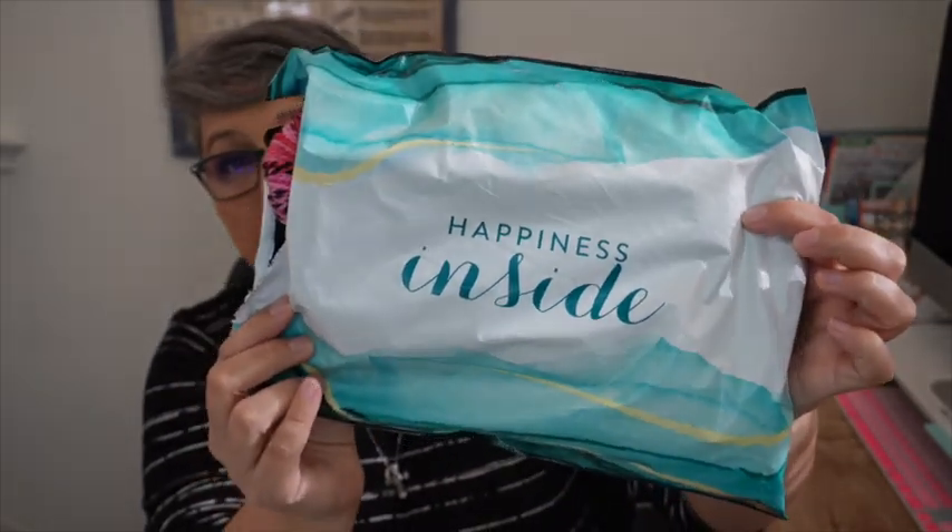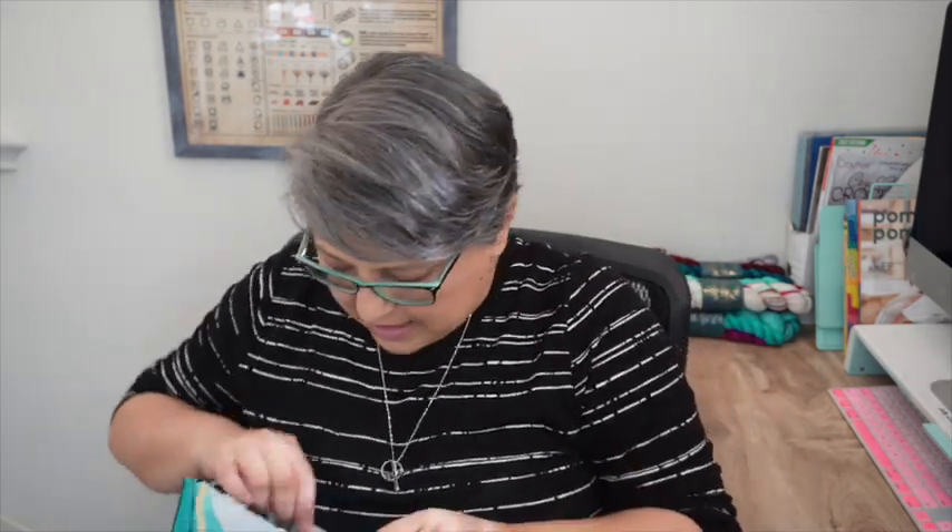Now I want to share some yarn I purchased. I actually already opened it — I tried to film this video before and accidentally recorded in slow-motion, so I had to re-record. Anyway, I'm going to share this yarn I got from Stitching with Yarn.